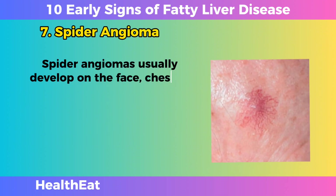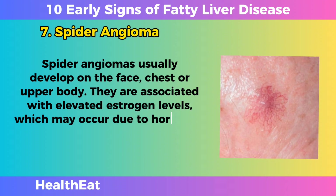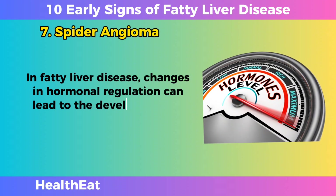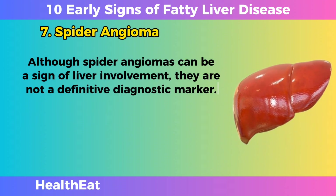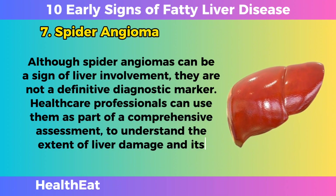Spider angiomas usually develop on the face, chest, or upper body. They are associated with elevated estrogen levels, which may occur due to hormonal imbalances associated with liver dysfunction. In fatty liver disease, changes in hormonal regulation can lead to the development of these characteristic skin lesions. Although spider angiomas can be a sign of liver involvement, they are not a definitive diagnostic marker, and healthcare professionals use them as part of a comprehensive assessment.